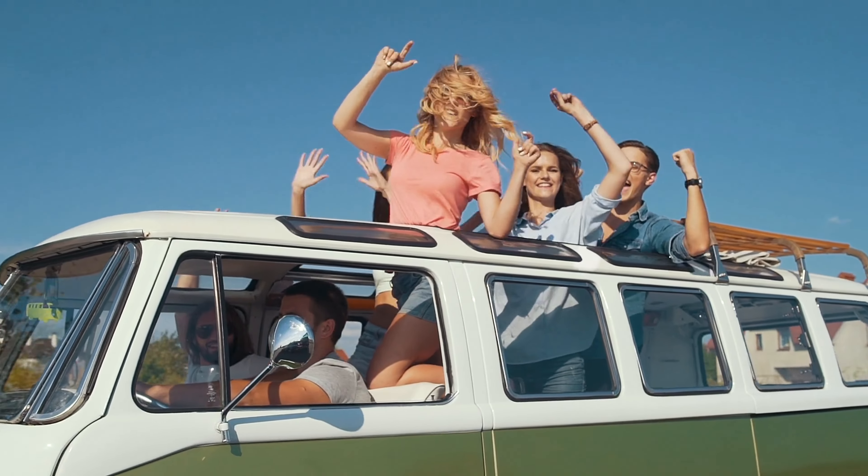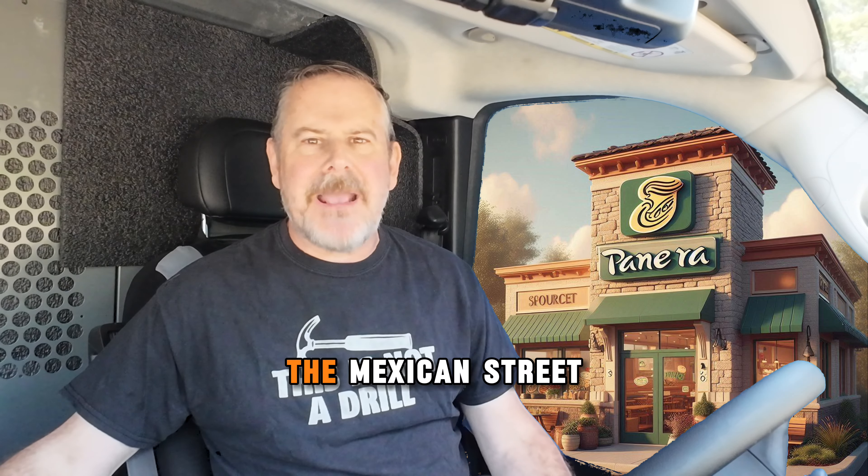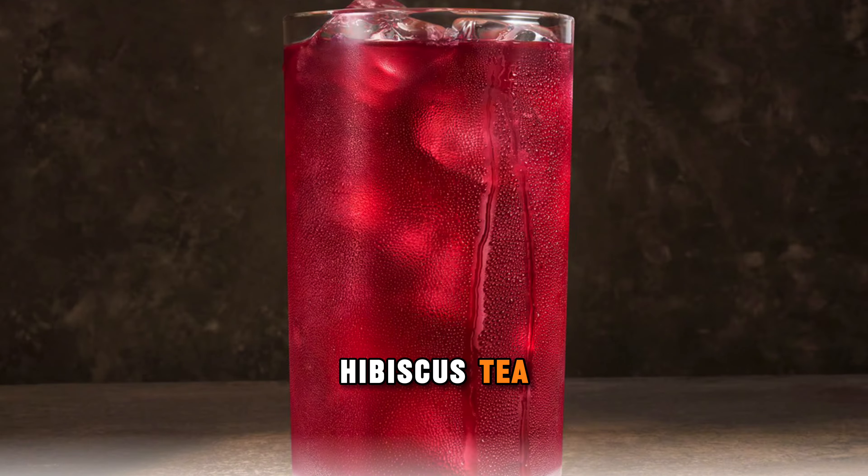What's up YouTube, Jaymar back at Panera for three new summer menu items. Today we're trying out the Spicy Fiesta Chicken Sandwich, the Mexican Street Corn Chowder, and the Pomegranate Hibiscus Tea. All three of these are new for the summer — I'm hungry, let's dig right in guys, but before the food gets any colder let's check the temperatures real quick.